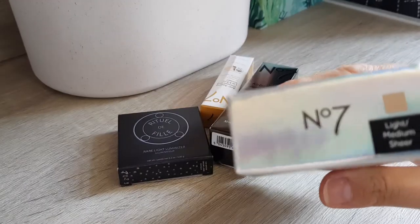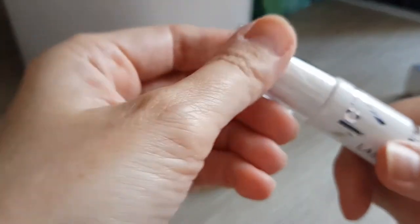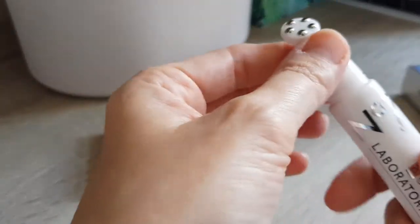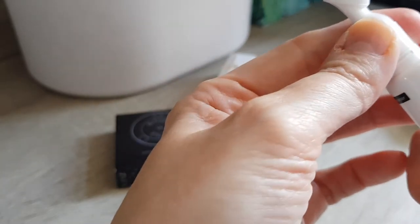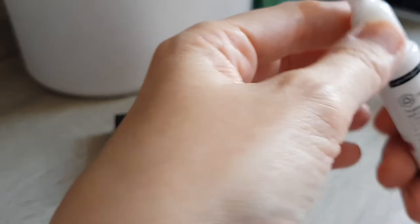I got the shade Light Medium Sheer. This one is usually £29, but they had a £10 Tuesday or Thursday deal — I can't remember exactly when I ordered — so it was only £10.